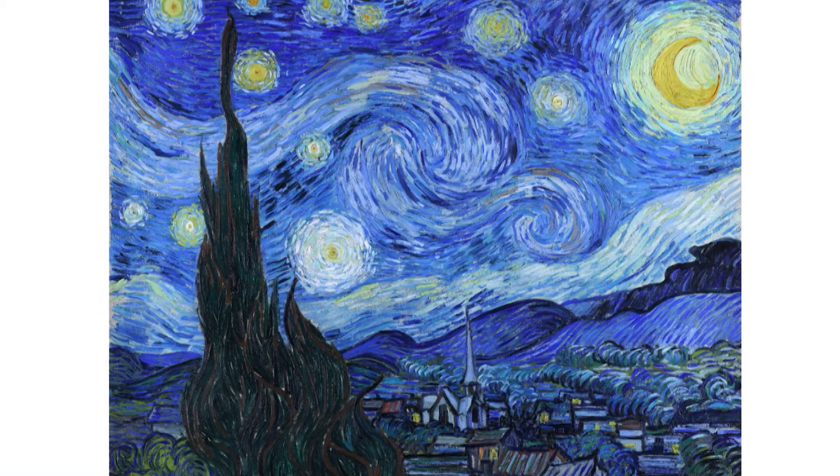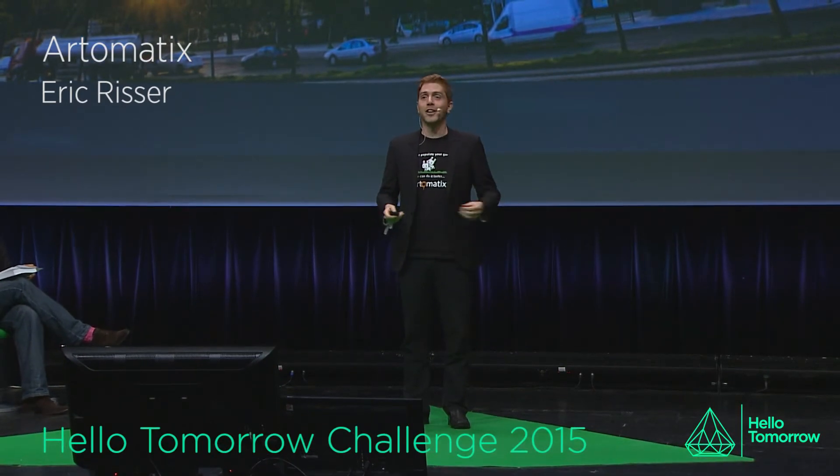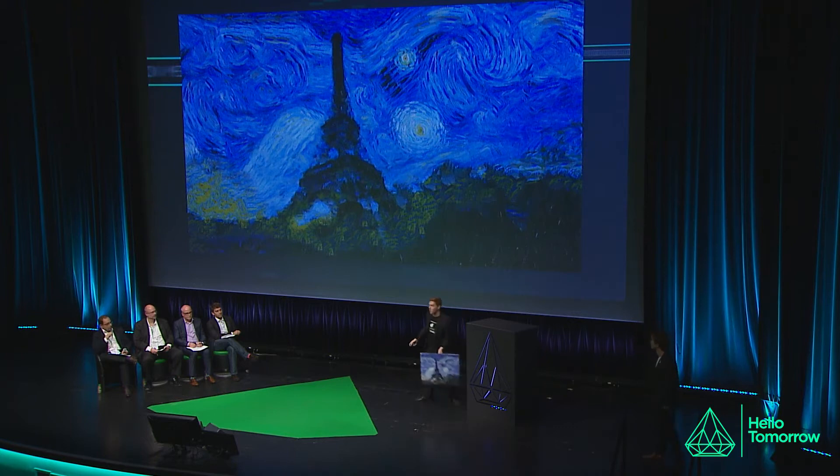Starry Night is an iconic painting from the 19th century. The Eiffel Tower is an iconic landmark in Paris. This is where Hello Tomorrow meets Hello Yesterday. This is a work of art created by an artificial intelligence.